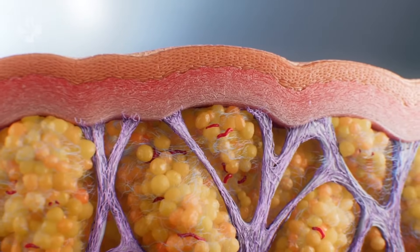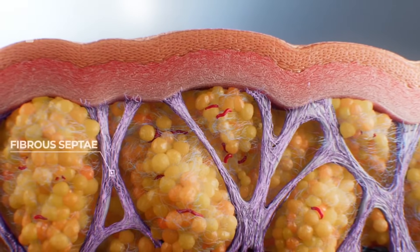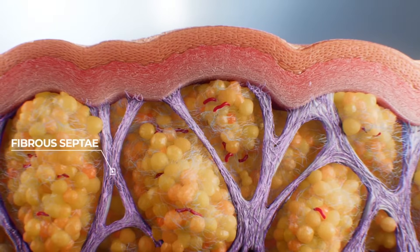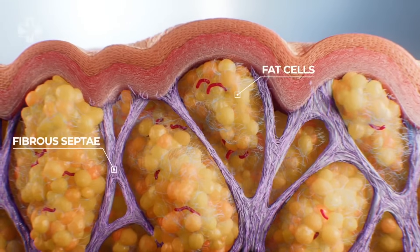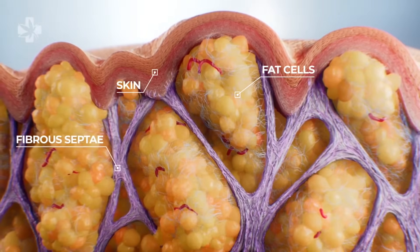There are three main factors that contribute to the structure of this problem. Fibrosepti is a collagen-rich connective tissue that thickens and creates tension in the dermis layer of the skin. Excess fat cells are then segmented by this fibrosepti, forcing fat cells to push out against the skin.